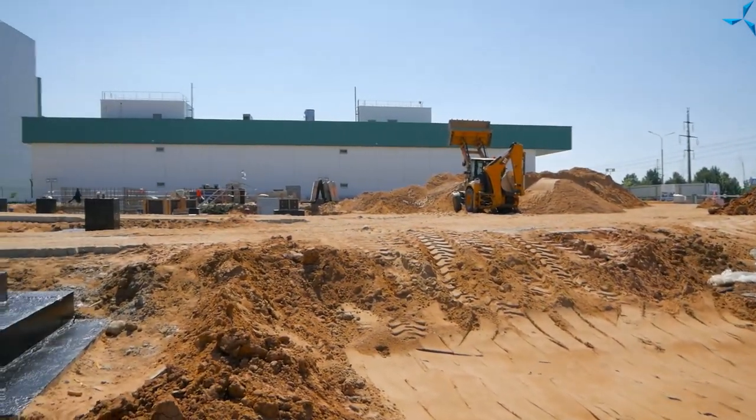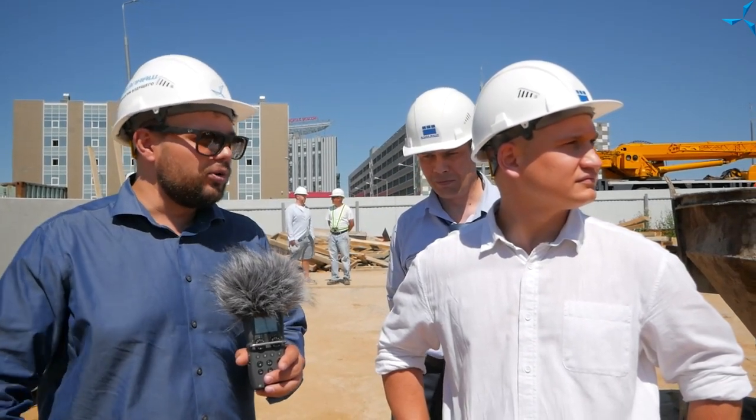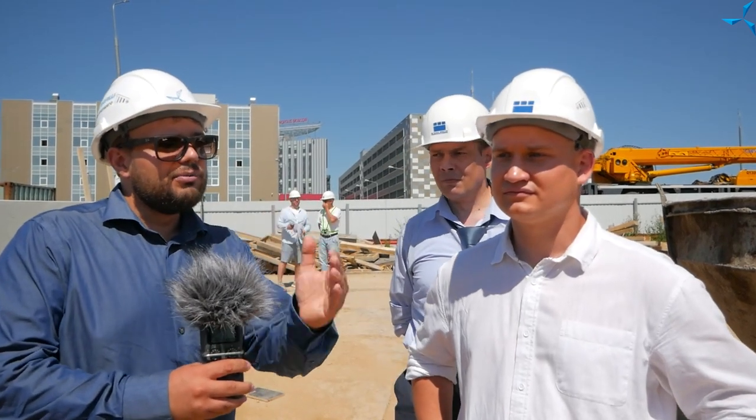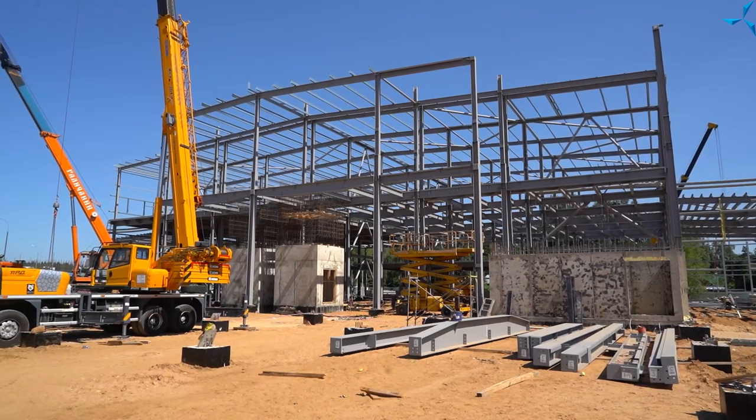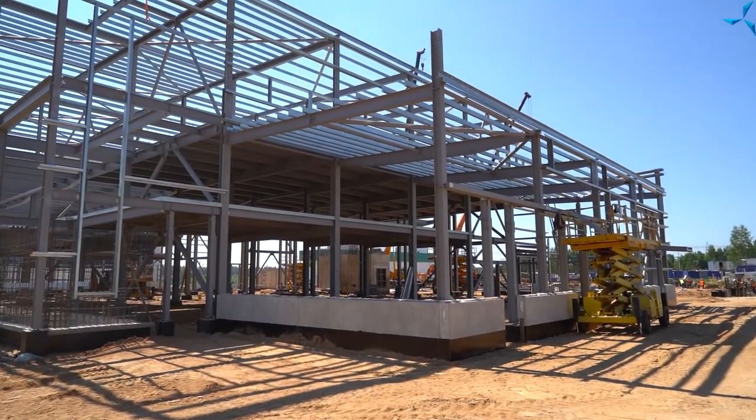Вот конкретно в этой области будет располагаться административно-бытовой комплекс. Далее пойдут опытно-производственные помещения — одноэтажные, с высокими потолками, со всей необходимой техникой, оборудованием и производственными линиями. Дальше можно наблюдать формирование складской части. Как впечатление? Работа кипит, видно, что проделано очень многое — с последнего раза неузнаваемо.